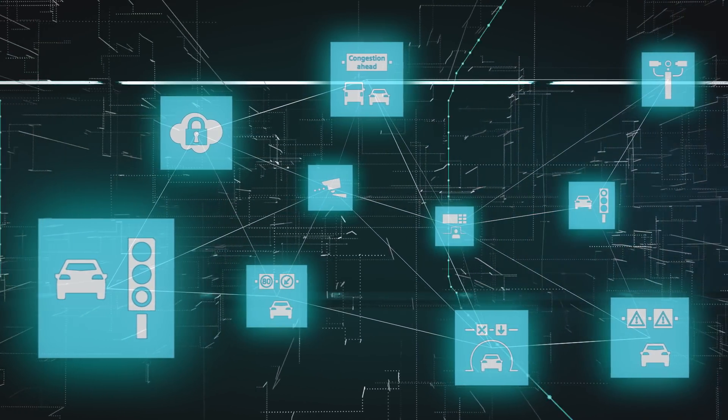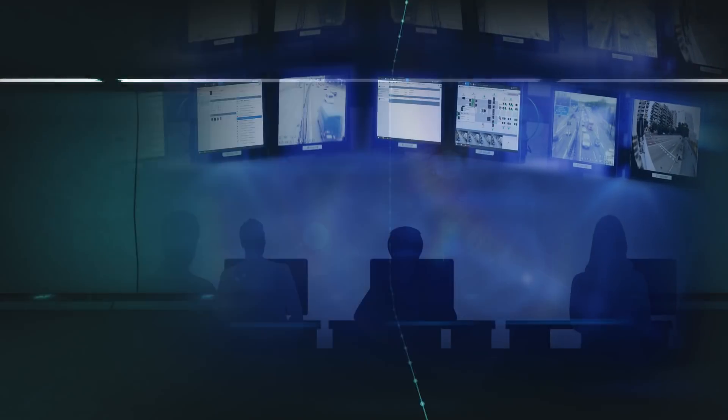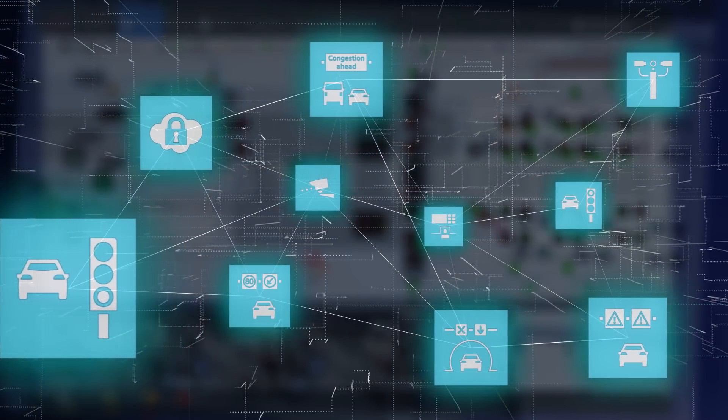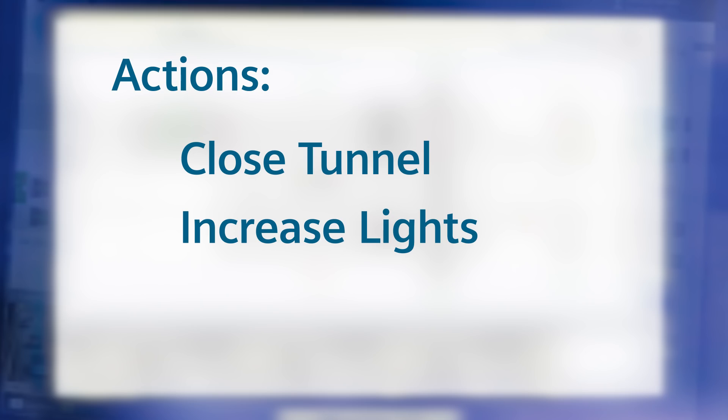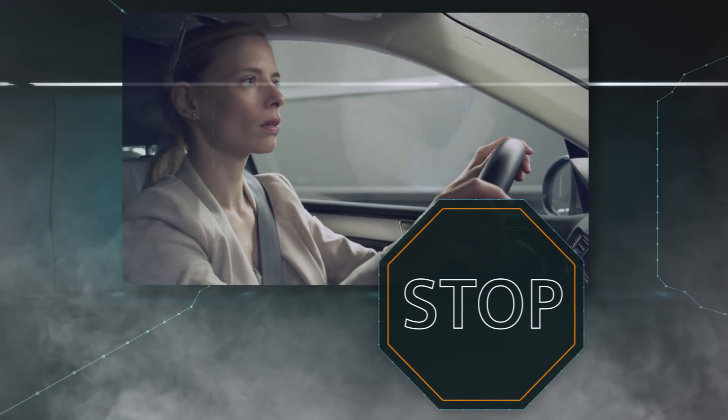Behind it all, the Siemens tunnel control center — the beating heart of connected tunnel systems — enables control over the entire tunnel operation, reacting intelligently in the event of a fire to protect those in the tunnel.